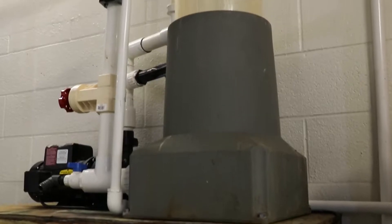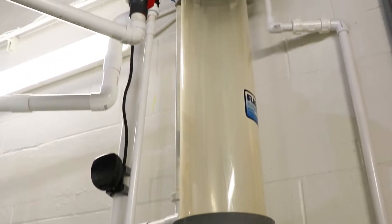Leatherbacks require really specific water quality parameters because they're out in the open ocean — they need water that mimics clean open ocean water. So we put our water through a series of filtration systems to make sure that it's clean, doesn't have any microbes or particles in it, and that it's at a specific temperature. Behind me is the protein skimmer, which is just one part of that water filtration system.